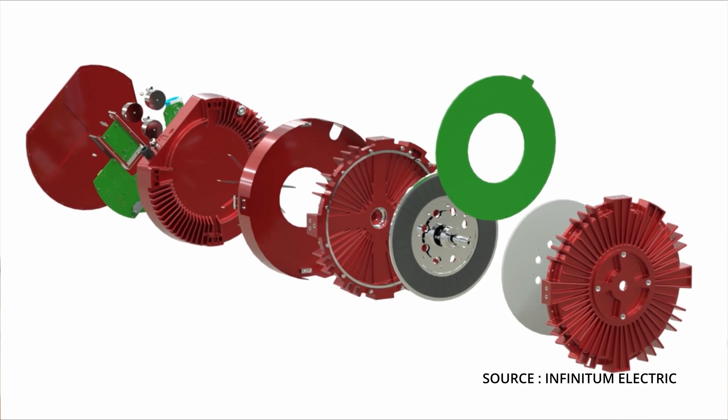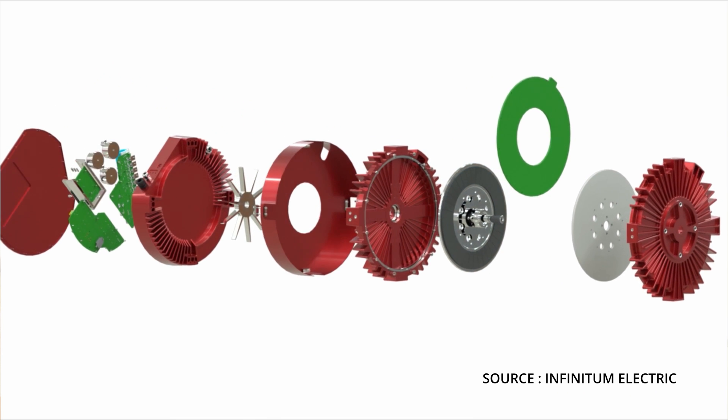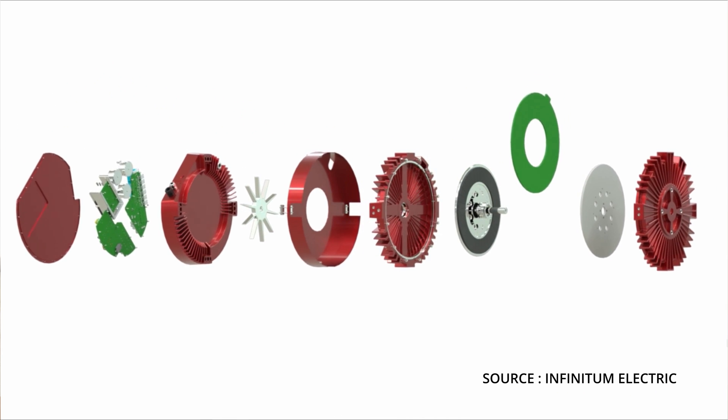The remarkable developments were made on the method of starting and controlling the induction motor. But recently, a company called Infinitum Electric introduced the air-core motor, or PCB stator motor, which will make a revolution in the motor industry. But before we dive into it, let's first explain the construction of the induction motor.